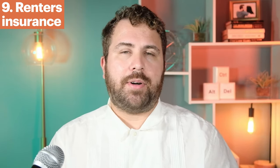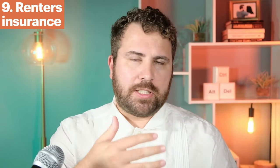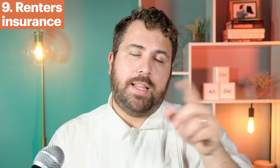Number nine: renter's insurance. The truth is that renter's insurance is a tiny price to pay to be covered for anything that might happen to your stuff or your apartment. In most cases it should be somewhere between ten and twenty-five dollars a month depending on where you live, what kind of policy you have, and what's in your apartment. Personally, I don't think it's worth risking everything in your apartment just to save ten or twenty or thirty dollars per month. If you're looking for a provider, check out Lemonade — my link is in the description below.